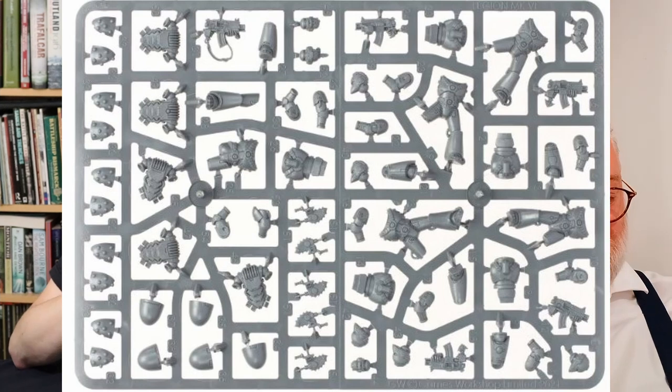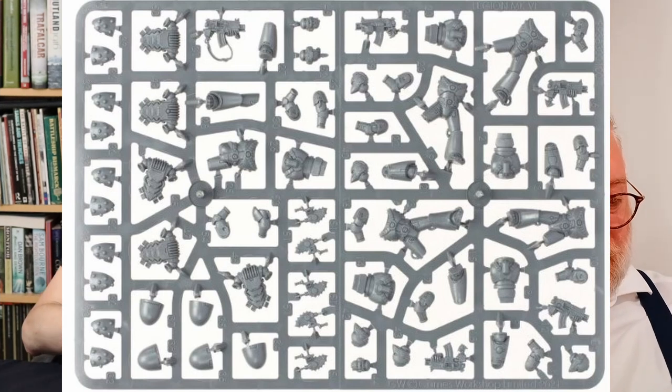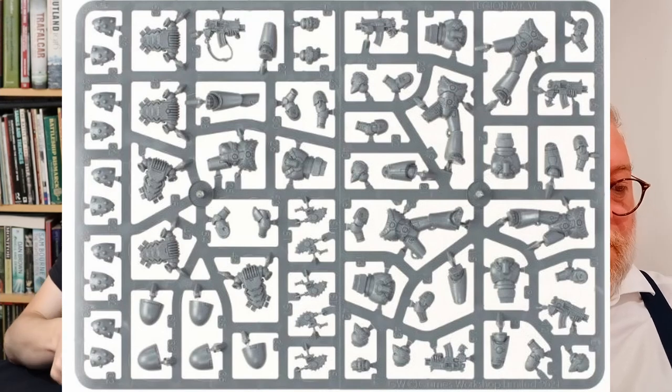These are very similar to tactical squads in 40k, except they don't get any special heavy weapons — they all just get the same bog standard bolt gun. We've got various sprues here. These two are exactly the same — and so is this one. I have four sprues exactly the same here, and four more identical sprues as well.